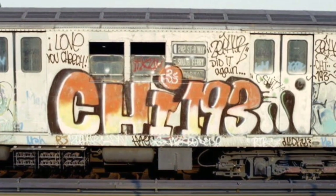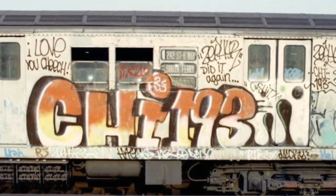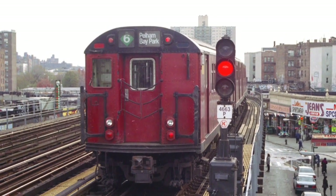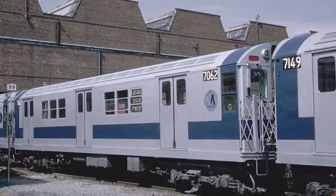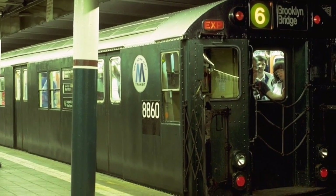Beginning in the late 1970s, the subway became a mess, and every train had graffiti on it. This became the reason why the Redbirds were introduced beginning in the mid-1980s. While the R-12s to the R-22s were retired due to age and other issues, the R-26s to R-36s were rebuilt and repainted into a deep red color known as Gun Red.